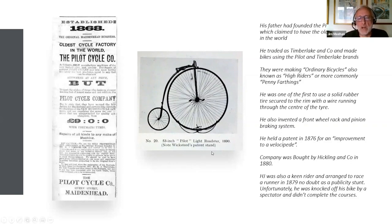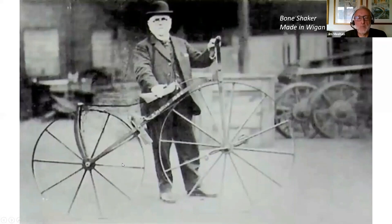Henry, Bert's father, was quite an innovative chap — he had a number of patents for things he'd invented connected with the bicycles. It started on a modest scale, employing only two or three people. But business grew, and by 1880 he'd been bought out by a company called Hickling and Company. Now, Penny Farthings look quite primitive to us today, but they were considered a big advance at the time. This is what they replaced — what's known as a bone shaker, including one made in Wigan in 1864.